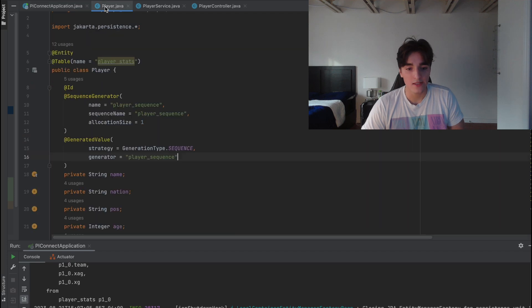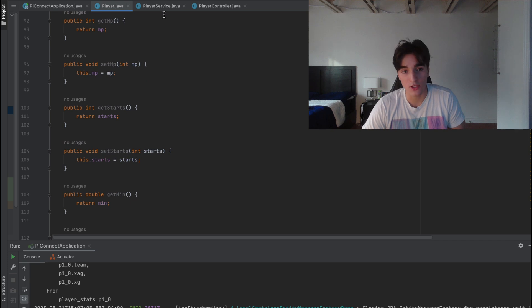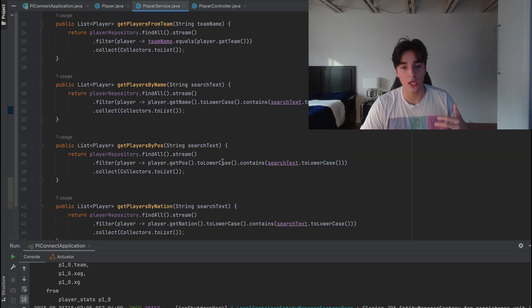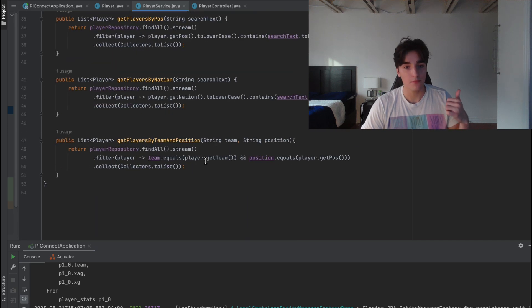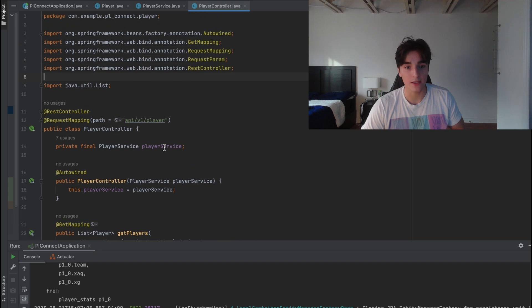To manage queries of the database, I wrote a Spring Boot application which was able to take GET API requests for different groups of players and return values. For example, I programmed a bunch of different Java classes which were able to search by team, by nationality, by position, or directly by a player's name in the database.